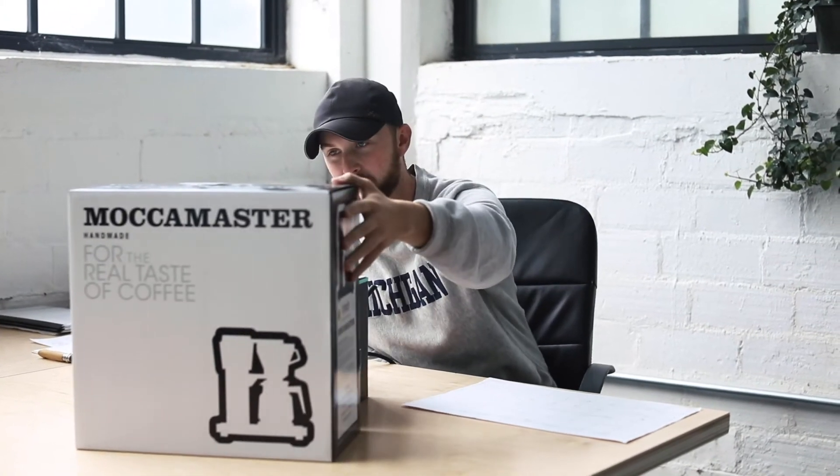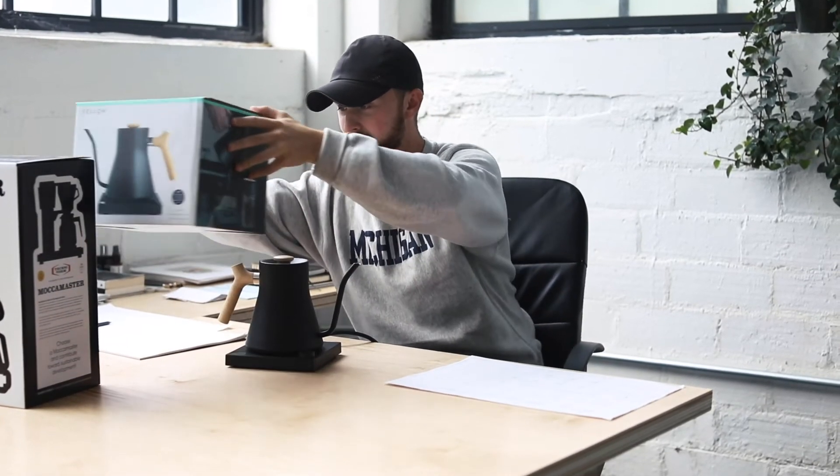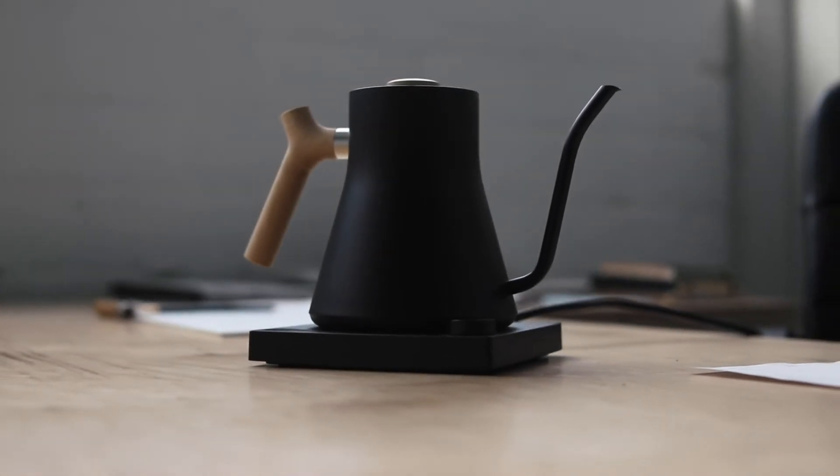We're gonna be moving out from the Mocha Master and moving into something new here. We're gonna be giving away a Stagg EKG kettle in this specific color. We decided to go with the matte black on the maple trim here. I think it's just beautiful — this is an amazing looking unit.